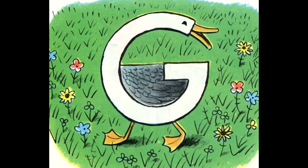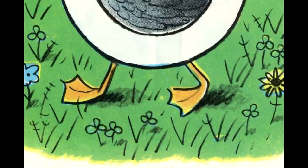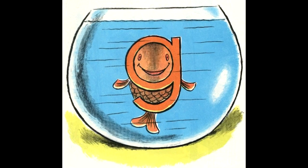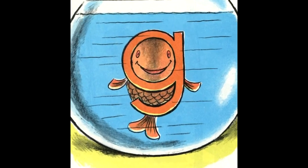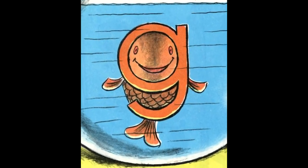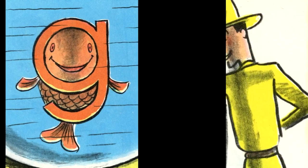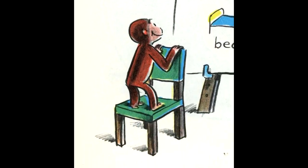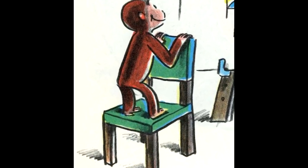The big G is a goose. Goose starts with G, like George. The small G is a goldfish. He is in a glass bowl and looks gay. Now you know seven letters, George, said the man. A, B, C, D, E, F, G.